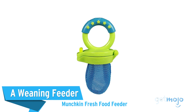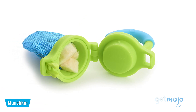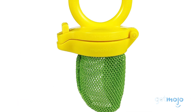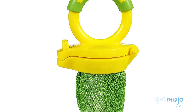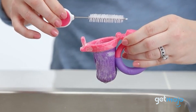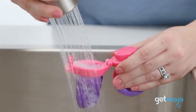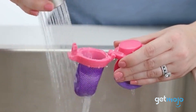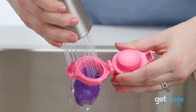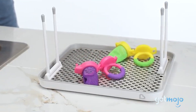Next, a weaning feeder — the Munchkin Fresh Food Feeder. Beginning to feed solids can be fun, but some parents understandably get nervous about choking hazards. That's where a fresh food feeder like this one from Munchkin comes in handy. This mesh-like feeder is perfect for trying your baby with new chopped up or pureed fruit and veggies, as they get to sample new tastes and textures with less danger of choking on any large pieces of food. These feeders are also available in various different colors and are super easy to load up, empty, and clean.